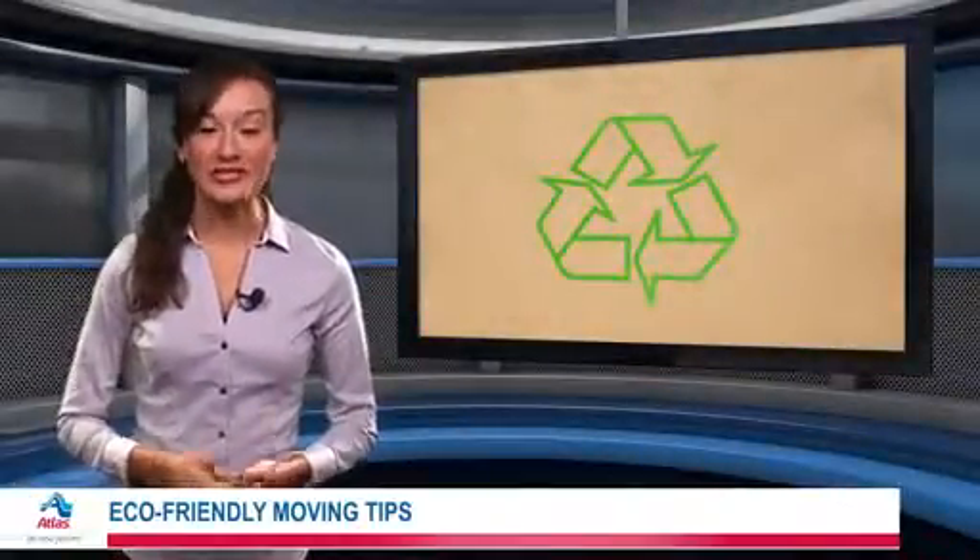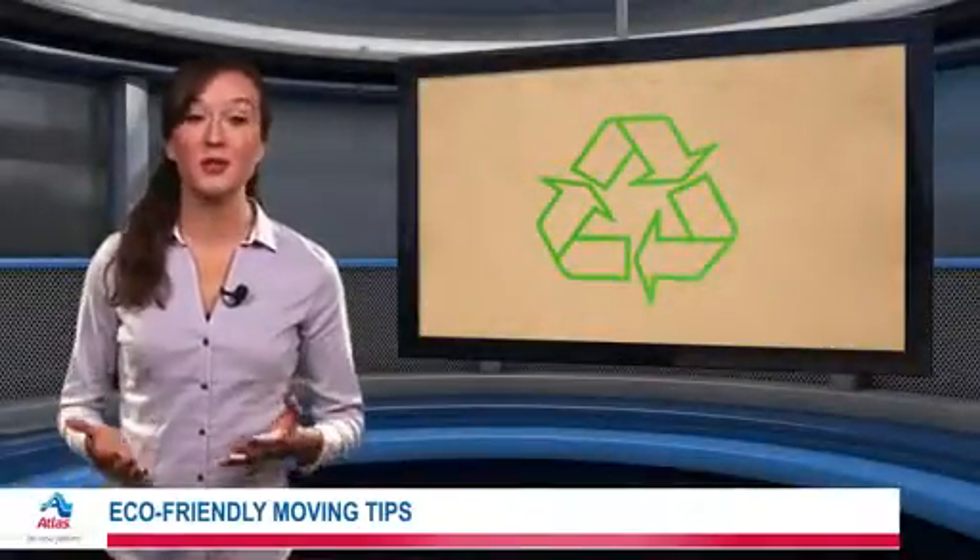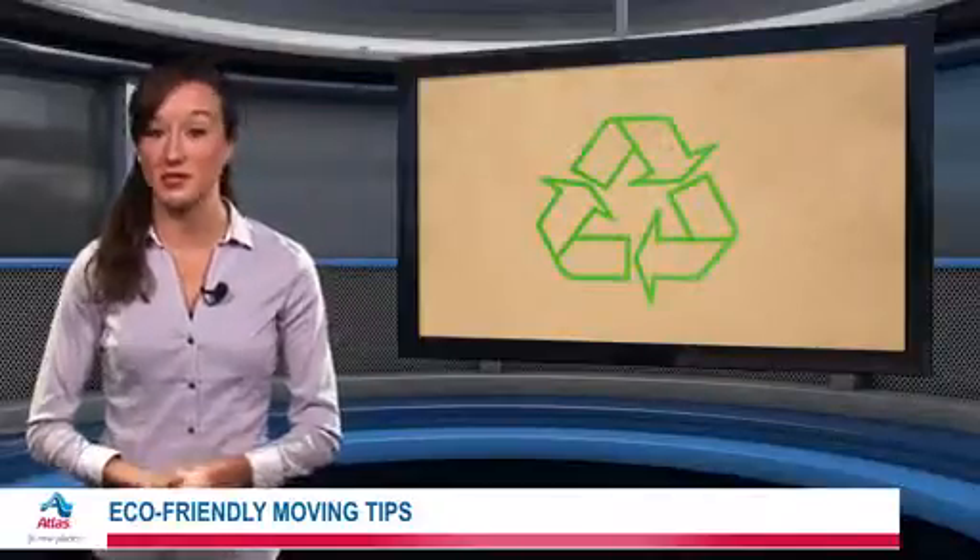The process of packing your belongings and keeping everything organized is stressful enough without adding in environmental concerns. However, there are a few things you can do that will make your relocation easier while still being eco-friendly.